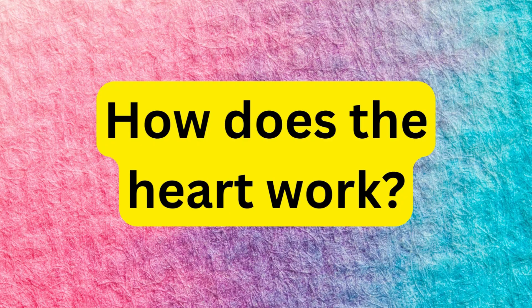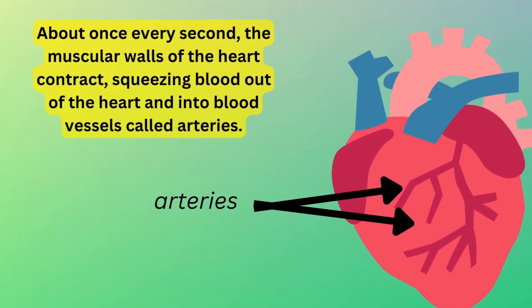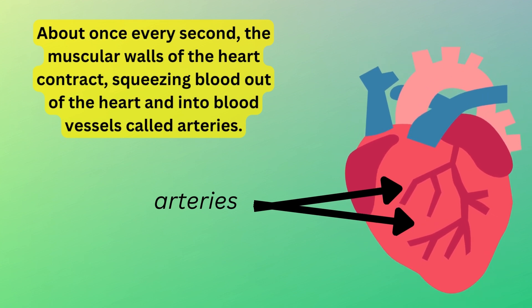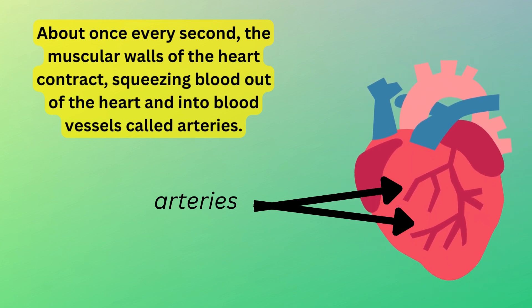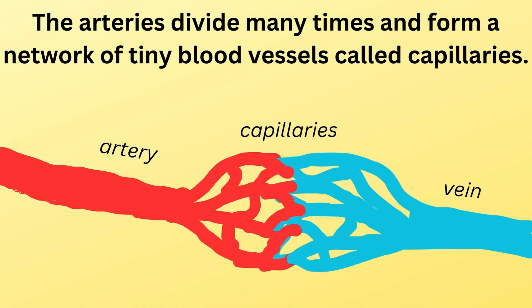How does the heart work? About once every second, the muscular walls of the heart contract, squeezing blood out of the heart and into blood vessels called arteries. The arteries divide many times and form a network of tiny blood vessels called capillaries.